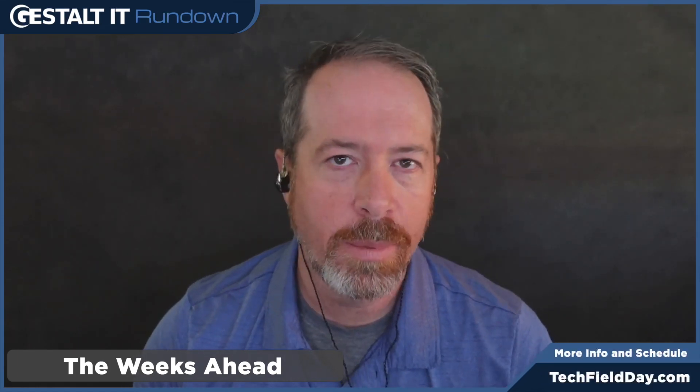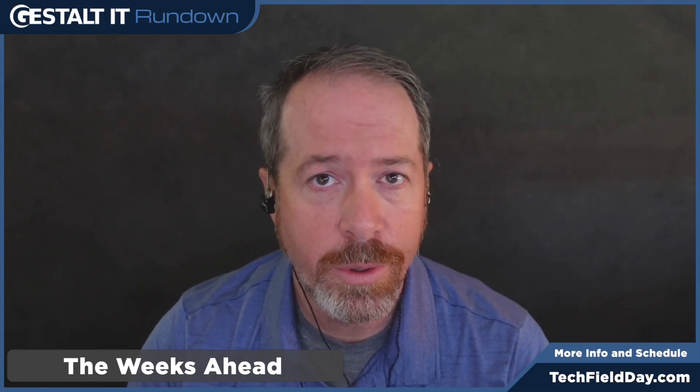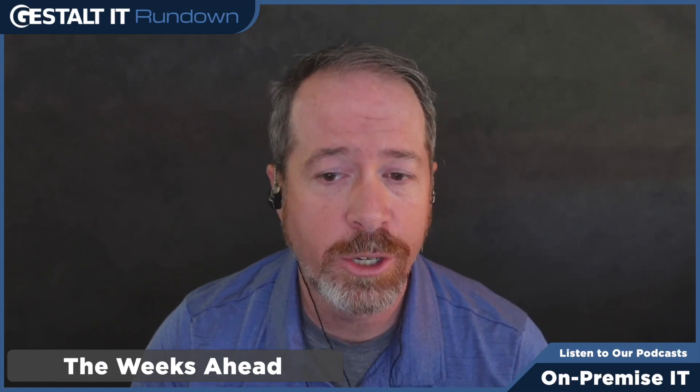Speaking of future Field Day events, we have quite a few coming up that we wanted our audience to be aware of. The first is happening April 10th and 11th — that's Security Field Day 11. We're very excited to be back in Silicon Valley talking about all things related to security, not just encrypted phone calls and undersea cables. We're going to be talking to great companies like Ariaka, Palo Alto Networks, and Index Engines. We have a wonderful group of security-focused delegates and analysts joining us. Check out techfieldday.com for more information — it's going to be a big thing for us in April.